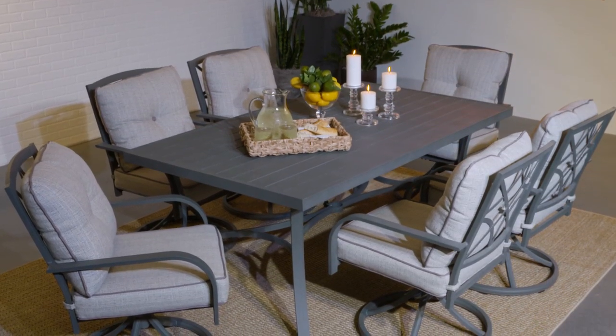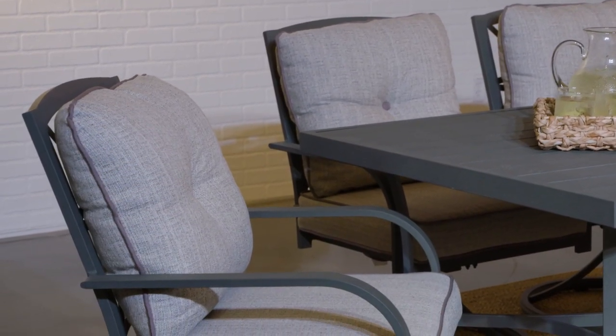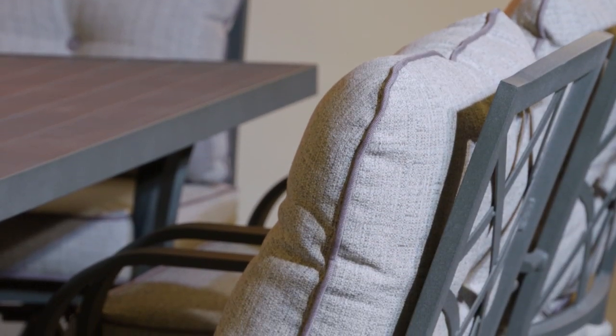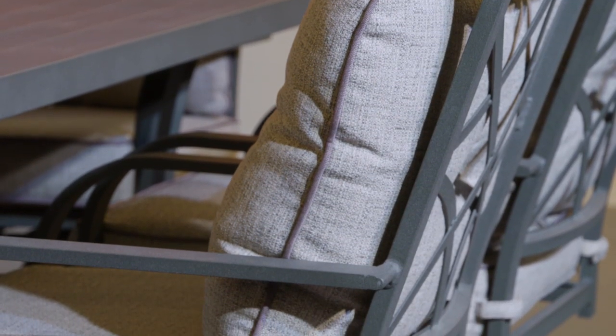The Lydia can comfortably seat up to six people. The swivel chairs feature a high-performance Nubella fabric that is kid and pet friendly. It stands up to the weather, resists stains, retains its color, and is easy to care for.